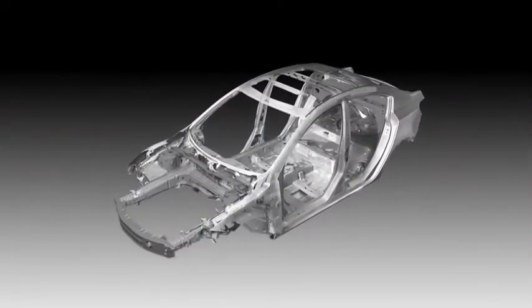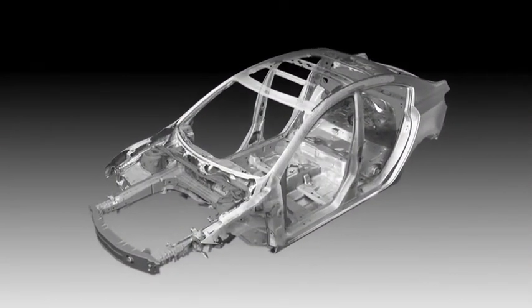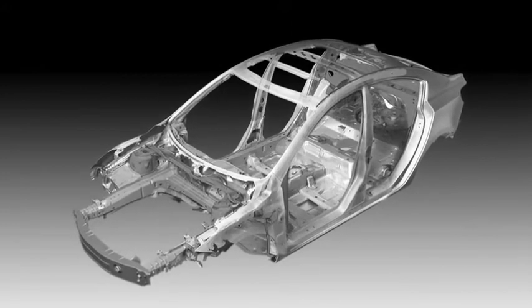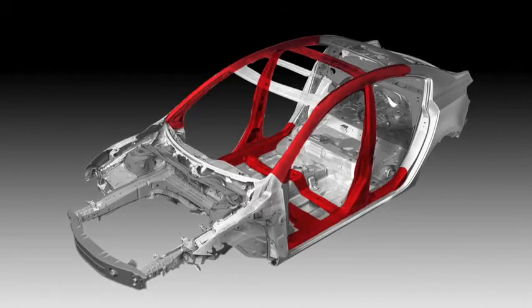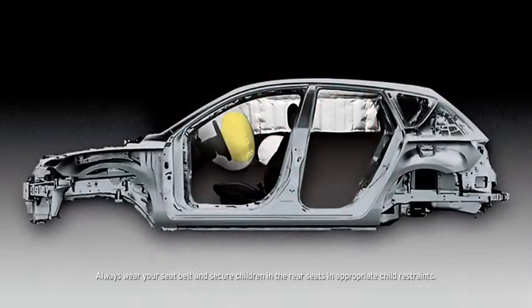Stronger, safer, yet lighter — every Mazda 3 utilizes Mazda's Triple H construction system that helps to reinforce the floor, sides, and roof to secure the driver and passenger compartments. Advanced dual front airbags are also standard, as are dual front side impact air curtains with coverage for passengers in the front and back.